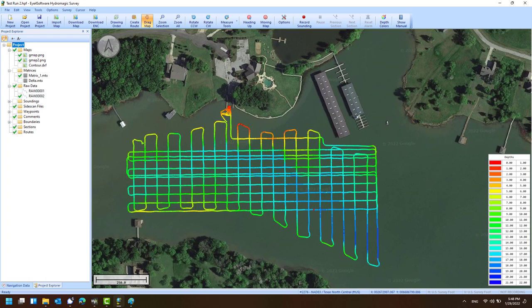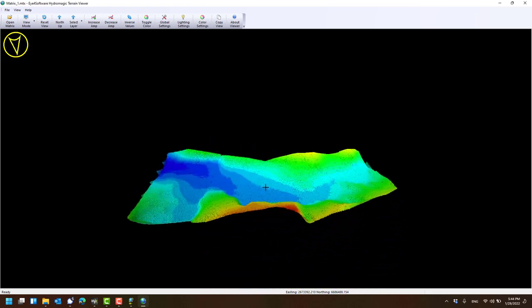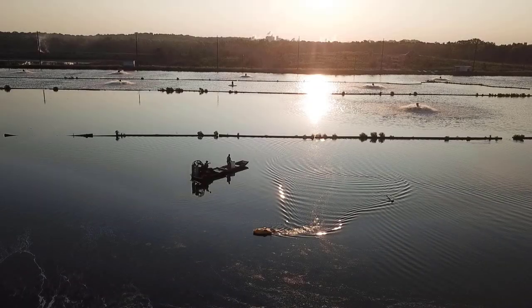Here we can see the raw tracks, bathymetry, sediment map, and we can even do a 3D render of the underwater topography. So whether you need to acquire data for a spring-fed lagoon in Iceland or a Hawaiian inlet,